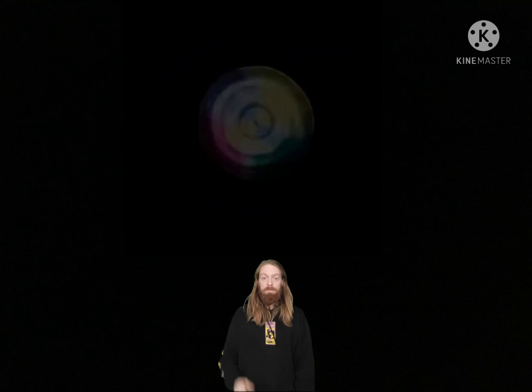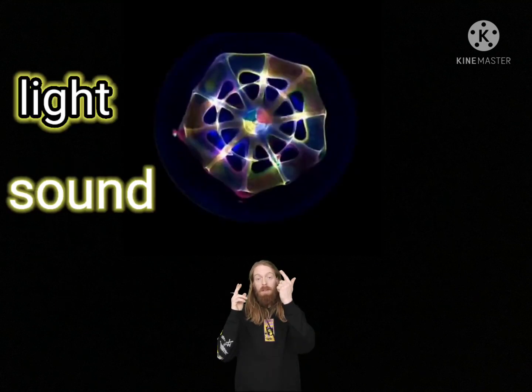Bear with me one moment. I'd just like to show you some cymatics experiments up here. This is light, sound and water.